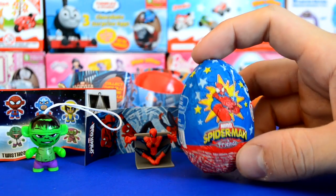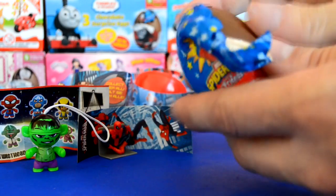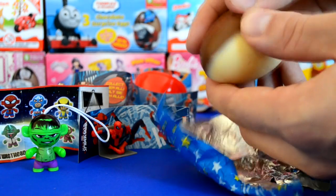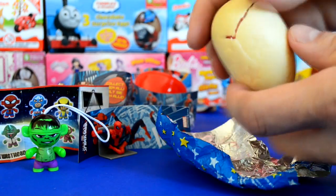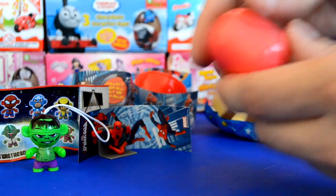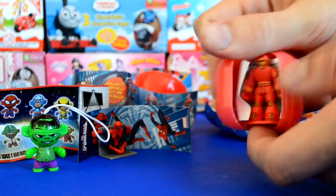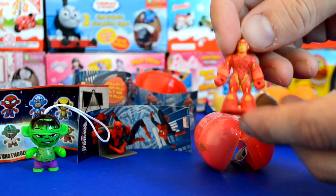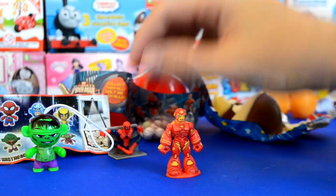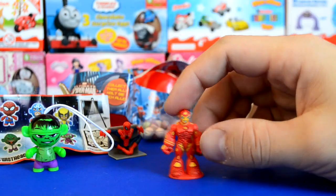Our last surprise egg is this Marvel one with Spider-Man on the outside. Inside you can get everything from Iron Man, Wolverine, and even Spider-Woman — it's a really cool collection. It's got Milky Way chocolate on one side and dark chocolate on the other, with cool star patterns. Inside the capsule we got Iron Man this time, which is a really cool little figure. This collection doesn't come with a leaflet showing the full set — you'd need to look at the box.